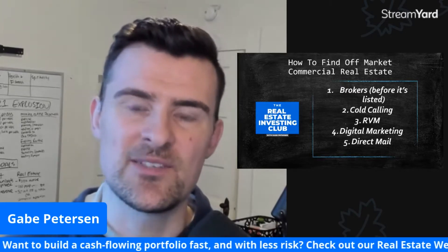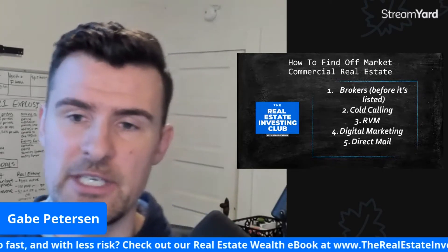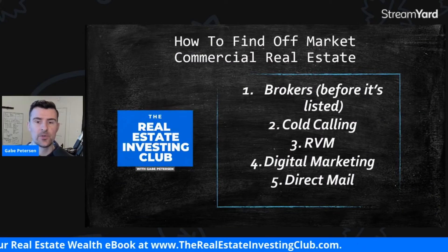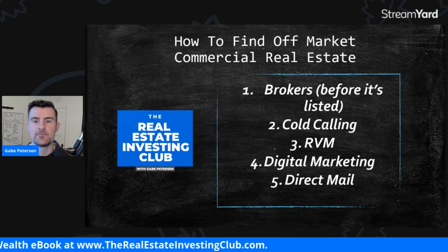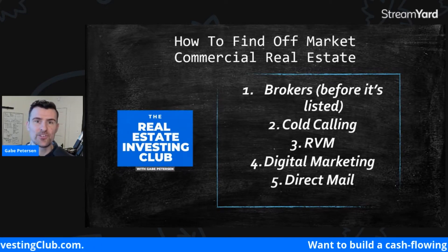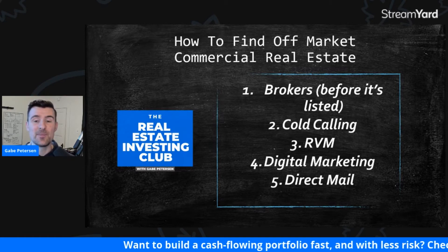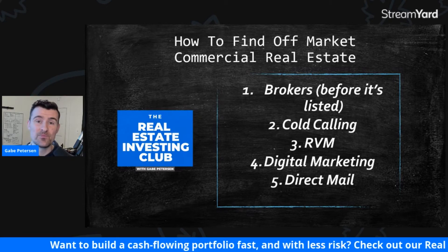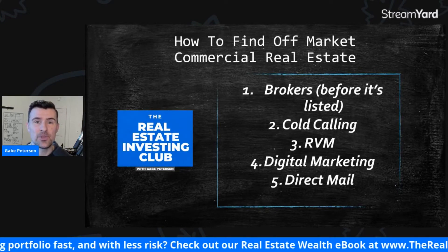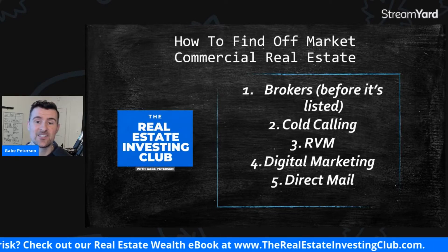This is great because this is what I focus on — off-market marketing for commercial real estate for mobile home and RV parks. Here is the list, in no particular order. The first one is brokers before it's actually listed. Brokers have their hands in the real estate industry more than everyone else, so they are going to be privy to deals before they actually get onto the market. If you create a relationship with a broker, they can tell you about a deal before they actually list it.